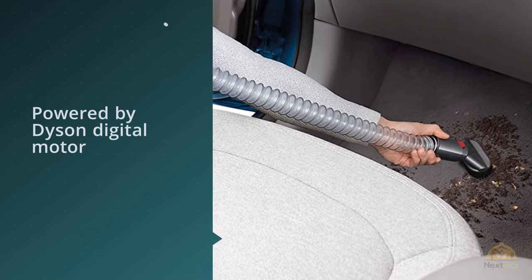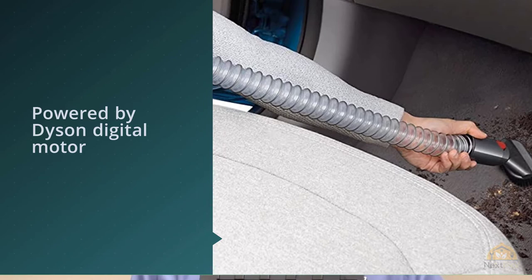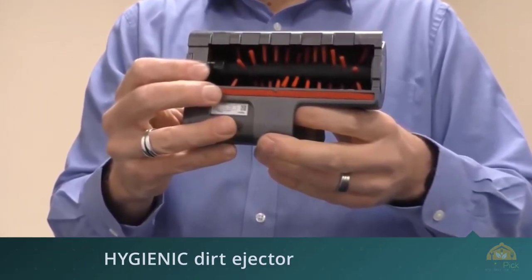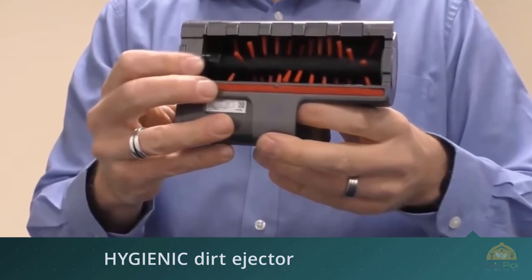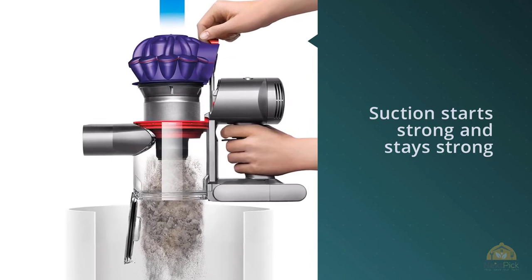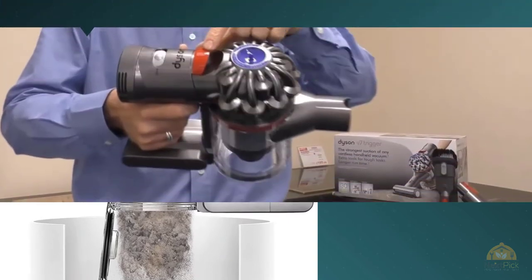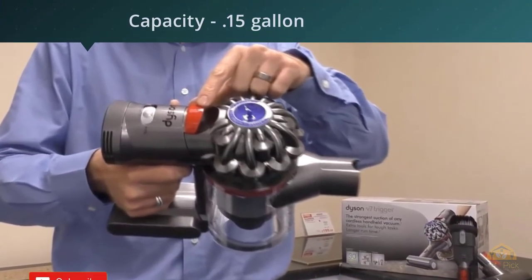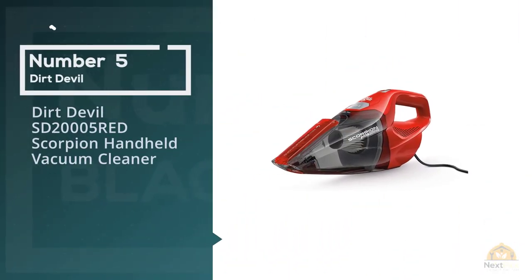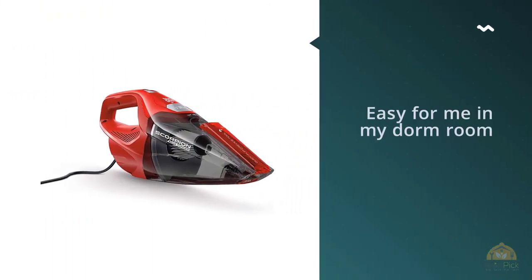It's so effective that you might actually be grossed out by how much debris it picks up. It also has a set of useful attachments that make cleaning corners, upholstery, and tight spaces easy. The 30-minute battery life is enough to thoroughly clean the interior of a large vehicle. Number five: Dirt Devil SD20005 Red Scorpion handheld vacuum cleaner.